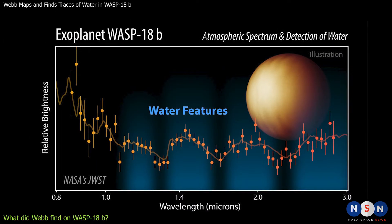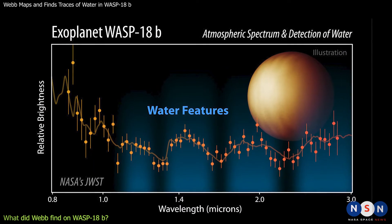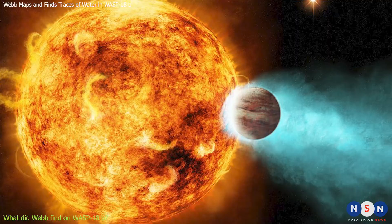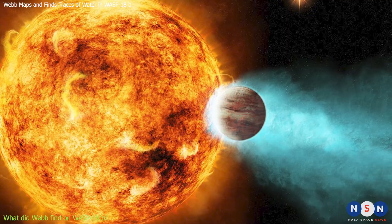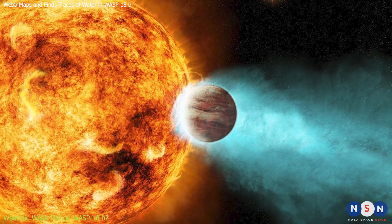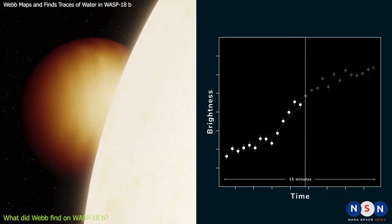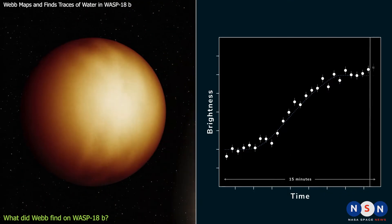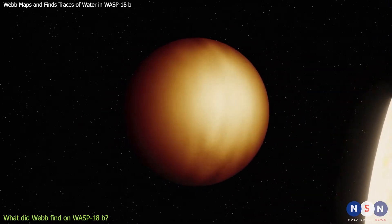Webb's detection of water on WASP-18b was a surprise because water is not expected to survive in such extreme conditions. Water molecules should be broken apart by the intense radiation from the star or escape from the planet's gravity, but Webb found traces of water at different elevations in the planet's atmosphere, suggesting that water can persist even in such harsh environments.